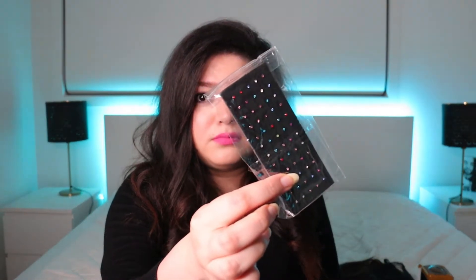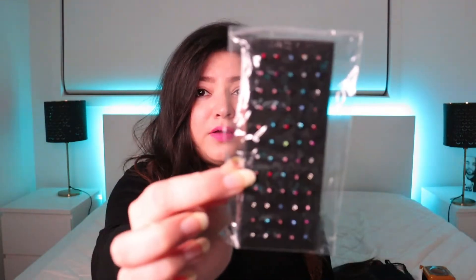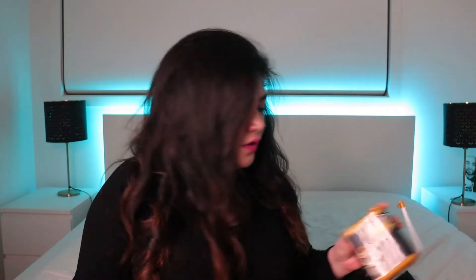The next thing I got are nose studs. They came wrapped like this — there are 60 nose studs for only five dollars. Here in Melbourne you get one nose stud for 14 dollars. I used to have a nose piercing before but now it's closed. Once lockdown finishes I'll get it done again and try these. It's a pretty good deal.